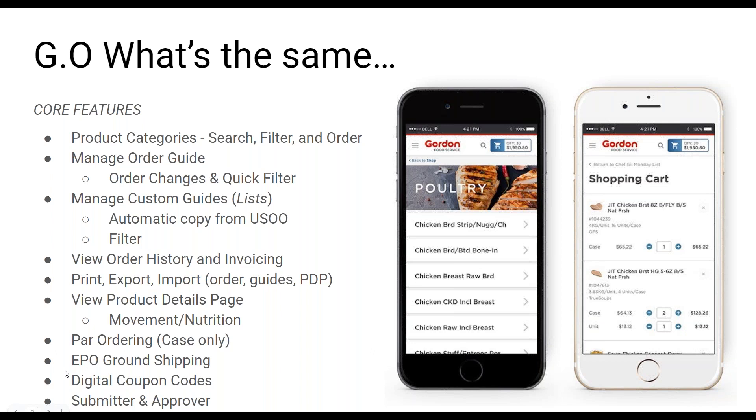We can still view all your order and invoice history — last 30 days of order history and last 13 months of invoice history. More product details including item-level order history and nutrition info remain on that more product details page. If you use par levels to place your order, that option is still available, as well as our EPO catalog of drop-ship items that come directly from the vendor. Digital coupons and submitter and approver functionality are also still available.